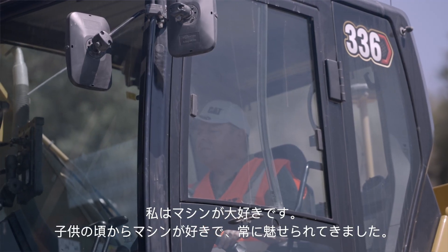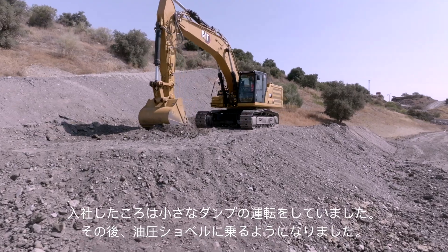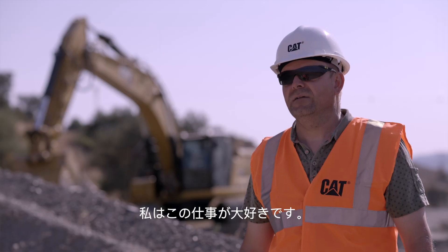I love the machines. I've always loved the machines and been fascinated about the machines. I started in a small dump for the first years and then moved on to the excavators. I just love the work.